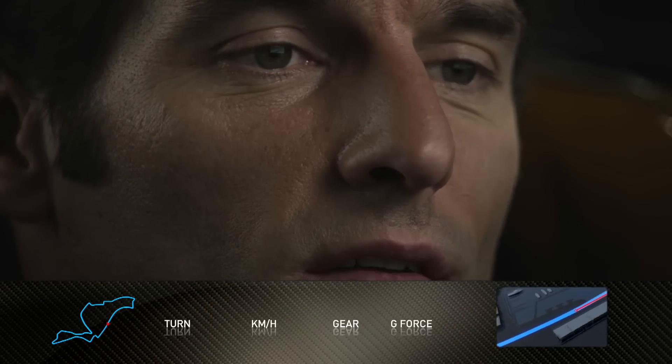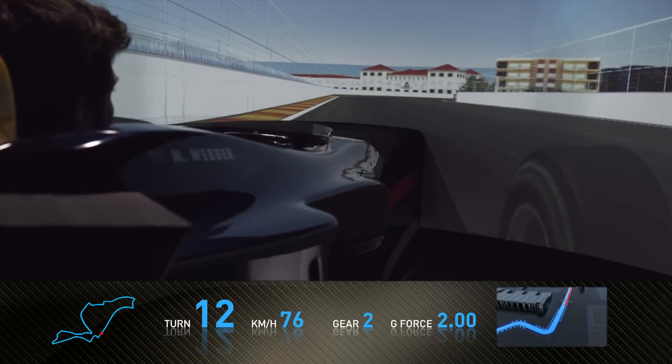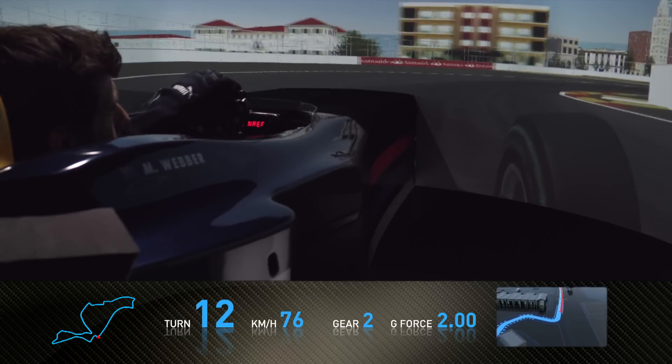A long, long straight here with big top speed. Braking very, very hard for this tight right-hander at the end of the long back straight, quickly into a left-hander.